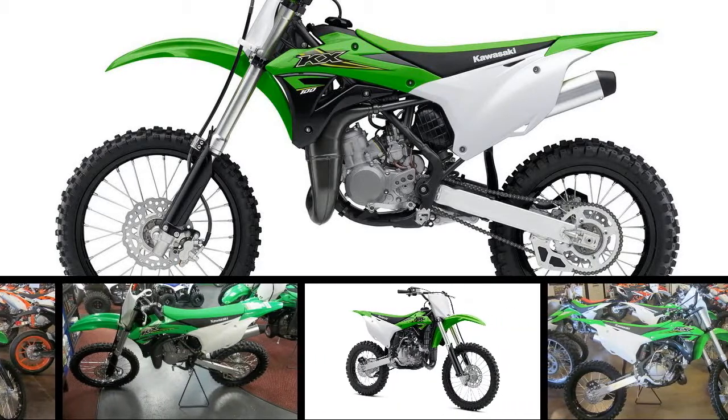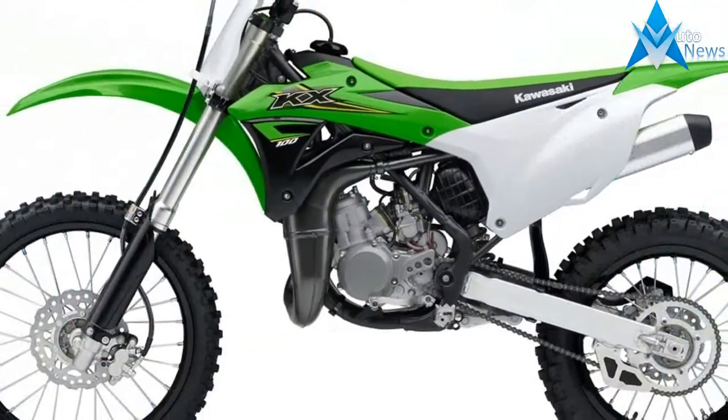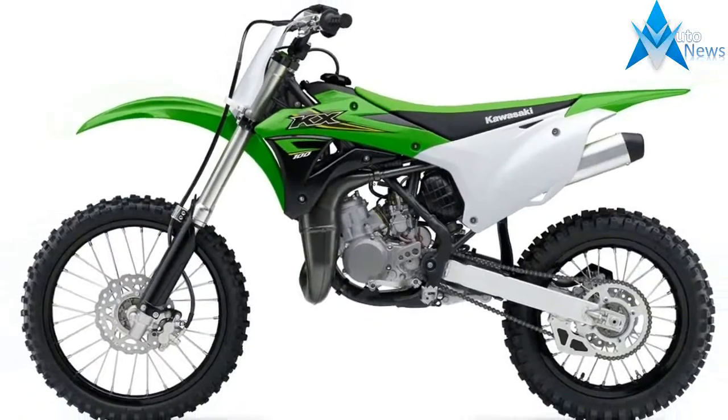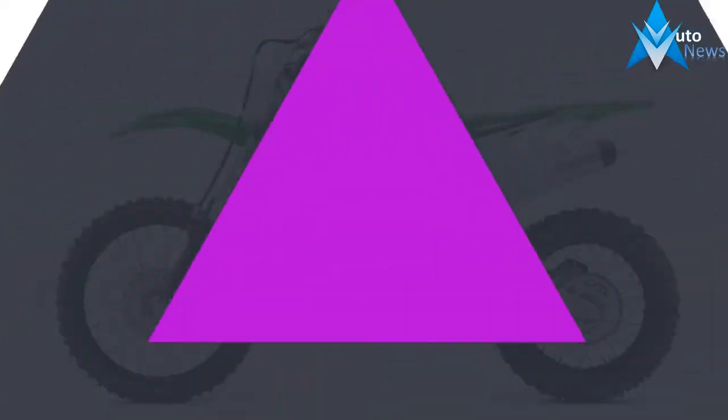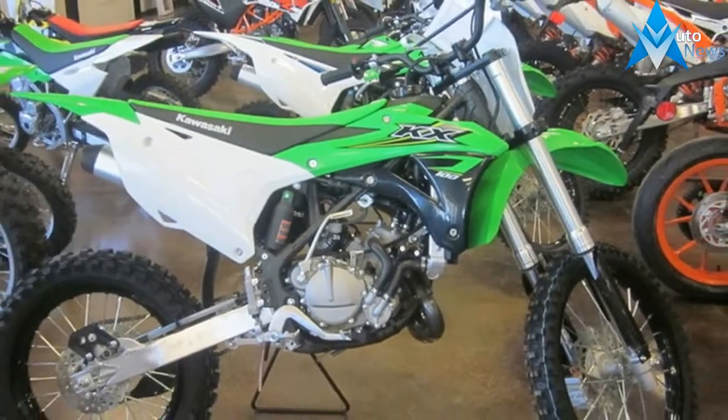Despite its smaller size, the powerful 99cc two-stroke engine in the KX100 motorcycle shares the same big bike looks, capable of turning heads and outperforming its competition.